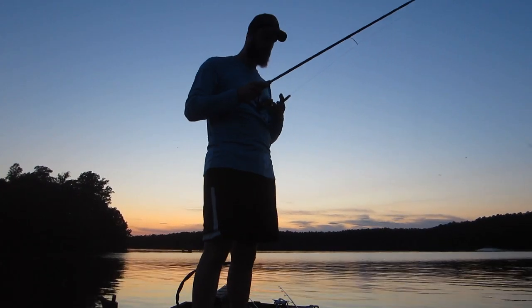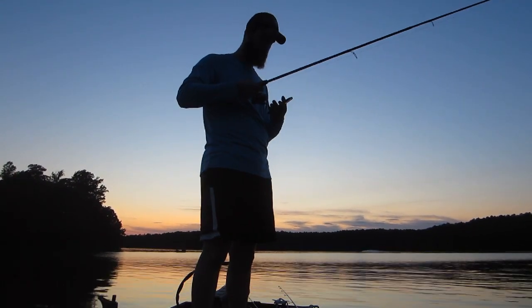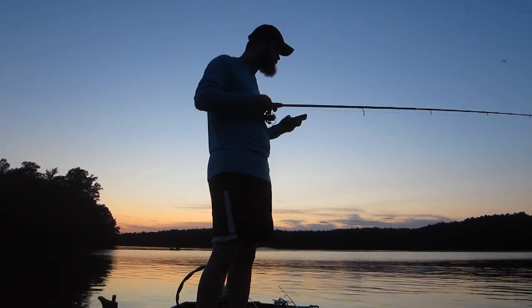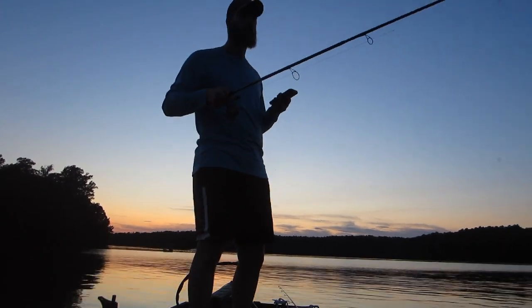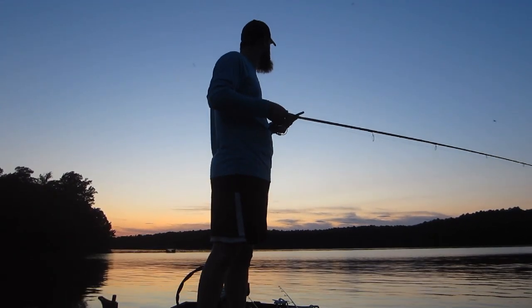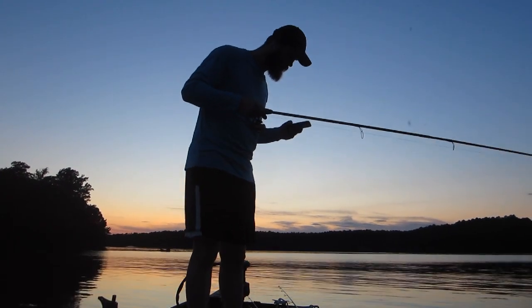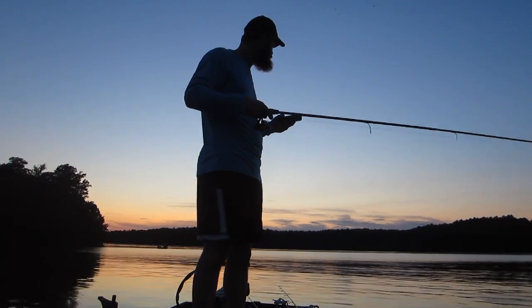Phone rings. 'Are you home?' No, I'm still fishing. 'You're still fishing? Okay. Love you. Did you catch anything?' Yeah, I caught one on my second cast. 'What size?' Eh, a pound and a half probably. 'Alright, well love you. Be safe.' Love you too. 'Let me know when you leave.' Okay, bye.